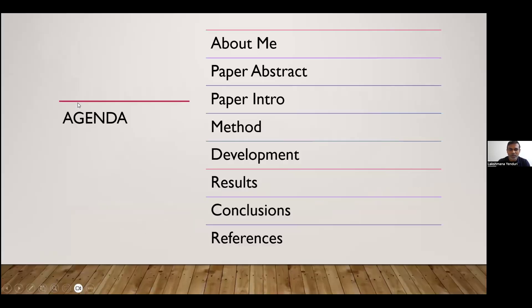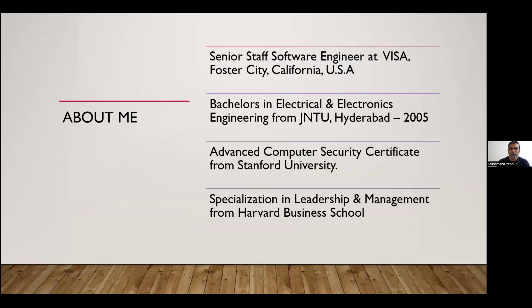First, I will start with my introduction. I am a Senior Staff Software Engineer at VISA, Foster City, California. I have been in industry for more than 18 years. I have a Bachelor's in Electrical and Electronics from JNTU, Hyderabad, an advanced computer security certificate from Stanford University, as well as a specialization in leadership and management from Harvard Business School.